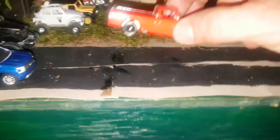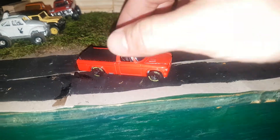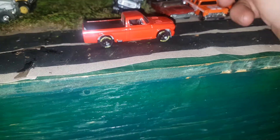Next one I got is a Hot Wheels Studebaker Champ. It's a pretty nice truck — you got front detail and rear detail, with Goodyear tires.